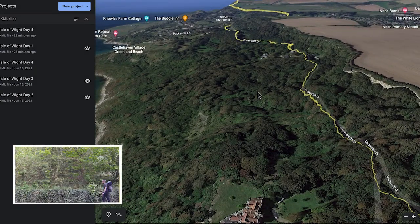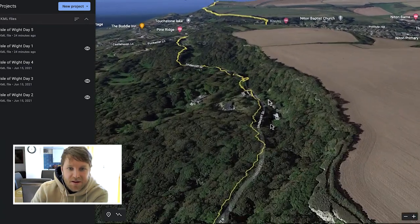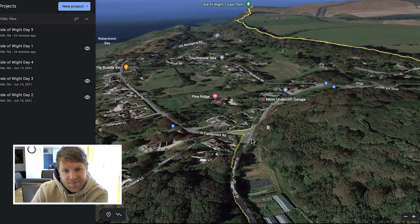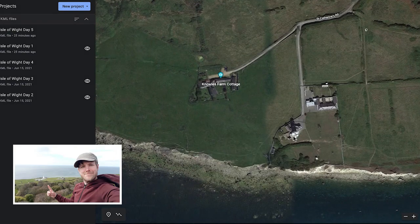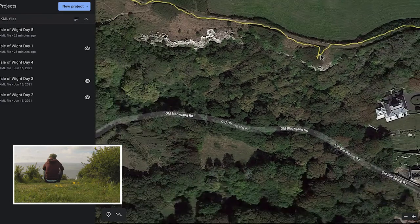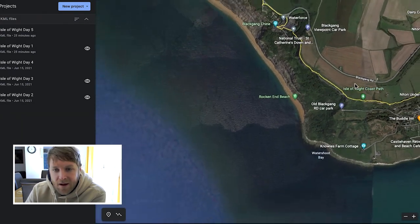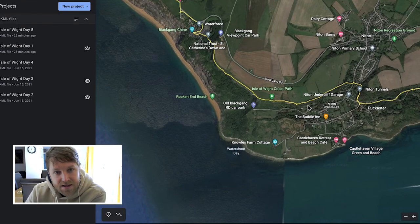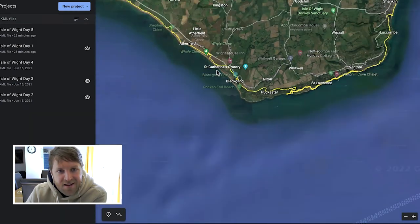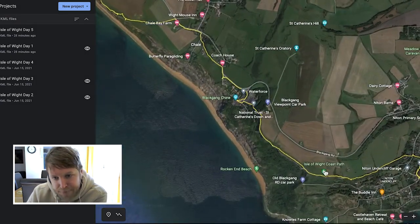This is where it started to get hairy — I'd heard that major winds were coming in, so I wanted to make good headway early and got a good early start. This is the most southerly point — St Catherine's Lighthouse. I stopped here for a nice snack before pressing on. The wind really started to pick up. Honestly, I think it was like 70 to 80 mile an hour winds that day. The worst day to be doing this section of the Isle of Wight — really, really stupid, but hey, I was there.